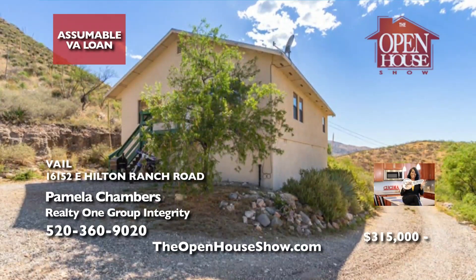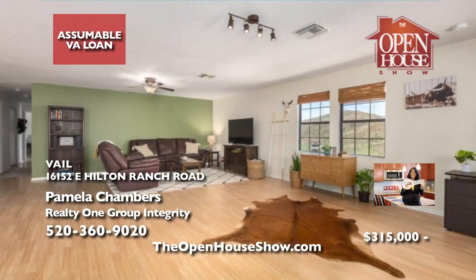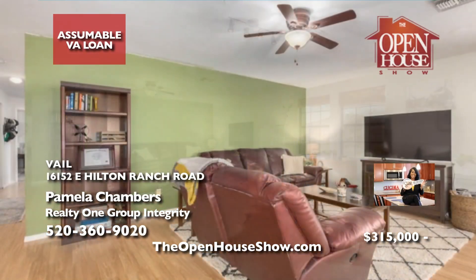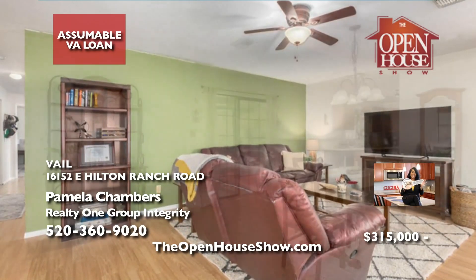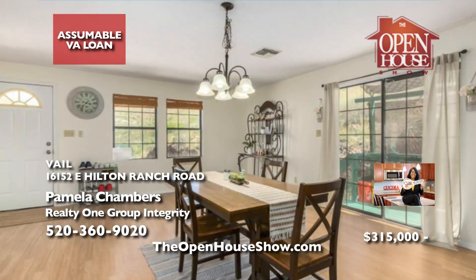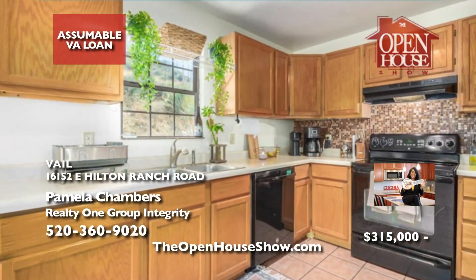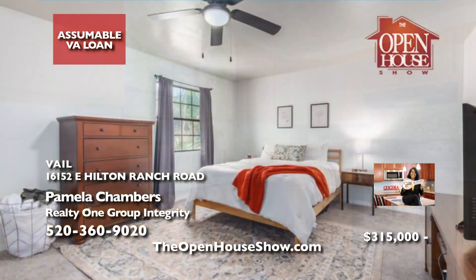Pamela Chambers says you may assume the VA loan on this charming private property nestled on over four acres with breathtaking mountain views. Discover a spacious open floor plan boasting tall ceilings, wood-look flooring, and sliding glass doors leading to a deck. The sparkling kitchen dazzles with ample cabinetry and a mosaic tile backsplash. There's even an unfinished ground-level cellar. Call Pamela Chambers.